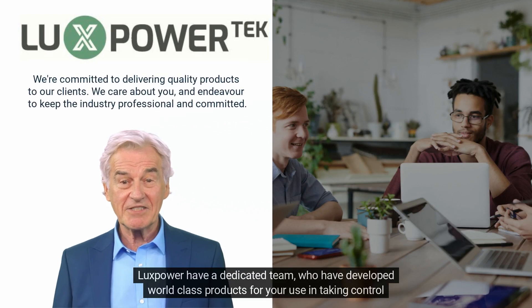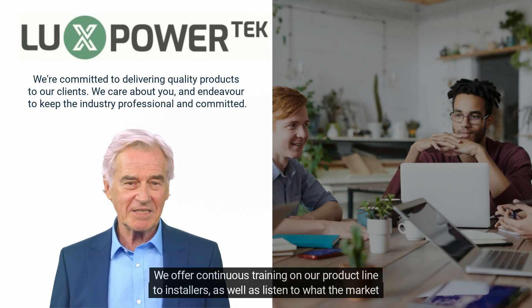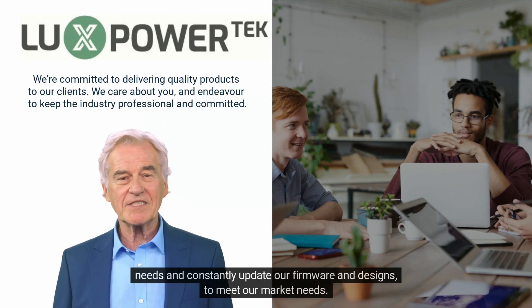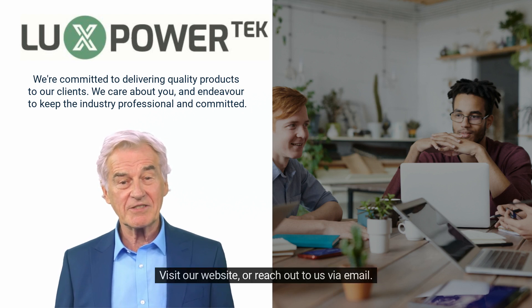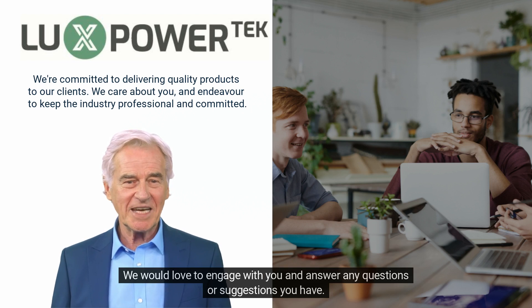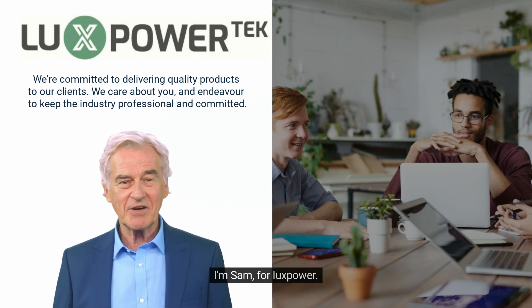Lux Power has a dedicated team who have developed world-class products for your use in taking control of your power. We offer continuous training on our product line to installers, and we listen to what the market needs, constantly updating our firmware and designs. Visit our website or reach out to us via email — we would love to engage with you and answer any questions or suggestions. I'm Sam for Lux Power, thanks for your time and goodbye.